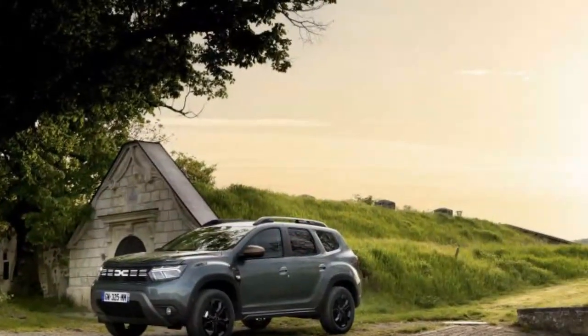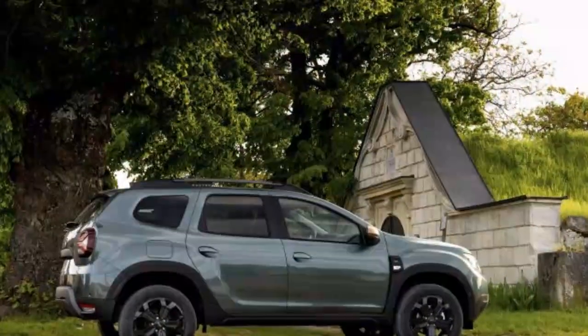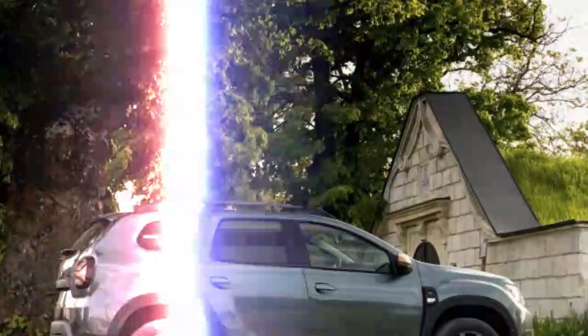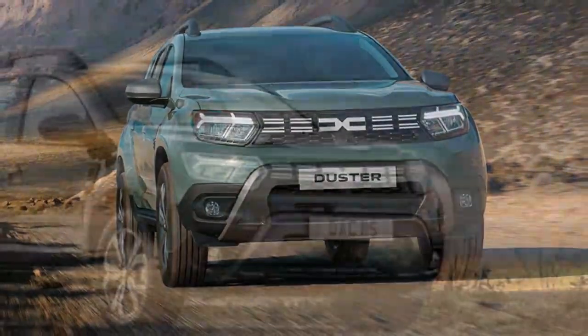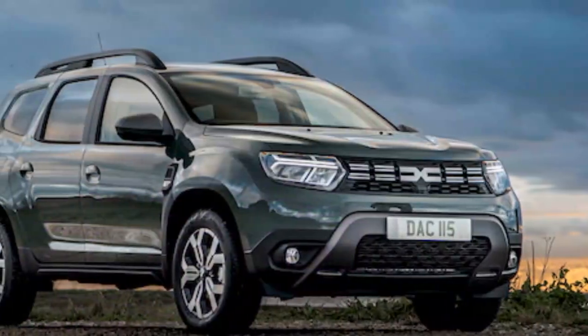Despite sitting decently high off the ground, the Duster doesn't wallow or roll too much. An Alpine A110 it is not, but it keeps occupants upright and happy on a cruise. If you decide to be a child and see how quickly you can go around corners, it'll make lots of noise while going not very quickly. Thankfully, you don't get the impression that it'll fall over.